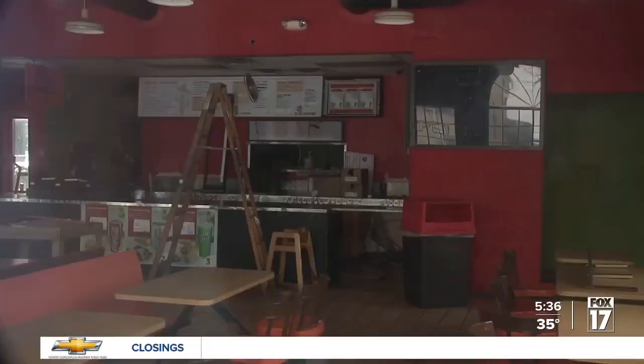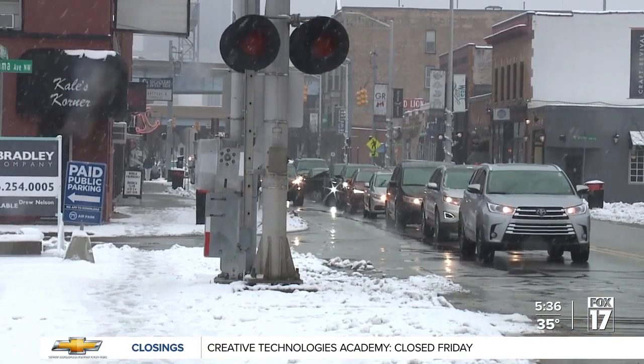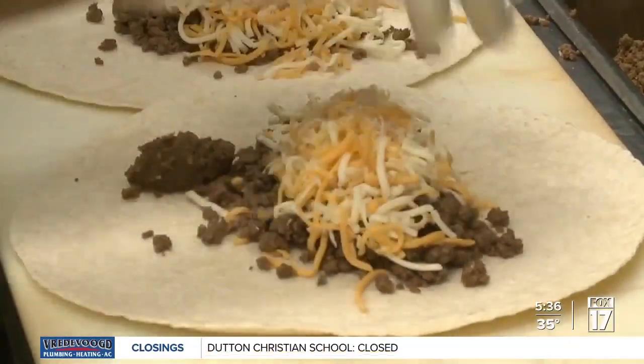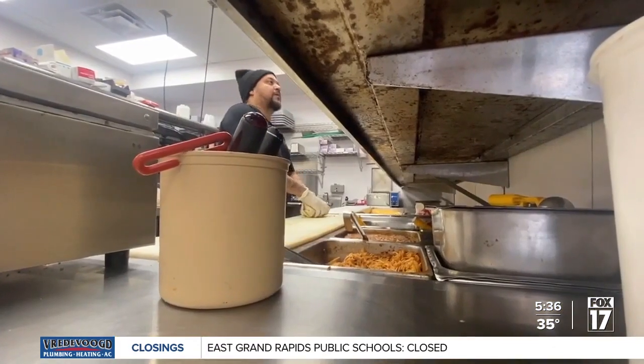He plans on keeping the new location open late to take advantage of the bar crowd on the street. We get a lot of walking traffic from all the concerts and everything going on in the downtown area. I'm hoping with the Bridge Street transition, we'll be able to bring back some of the late night menu items and increase our hours with that.